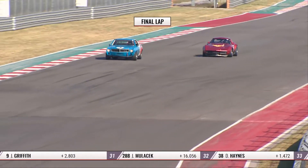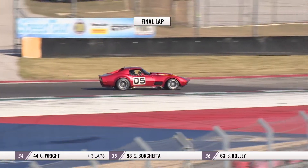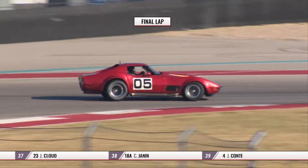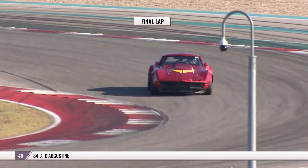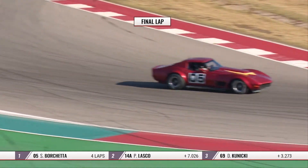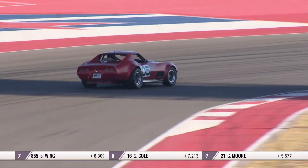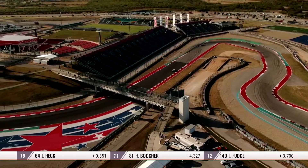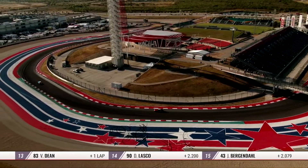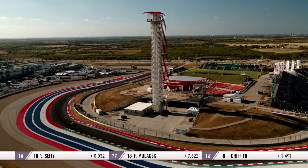Final lap — he's thinking, 'I do not want to make a mistake, I do not want to let this car slip and slide. It's just time to finish up so I can get in that Trans Am Two car.' Scott Borchetta has just one more turn to go before he takes the checkered flag in his first race of the weekend — but he's got plenty more to come. He's going to be a busy bee, the man from Nashville, Tennessee.